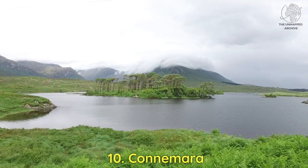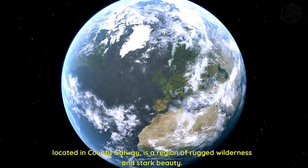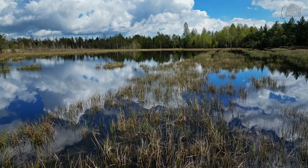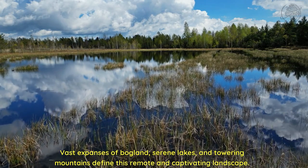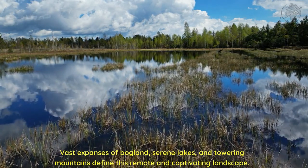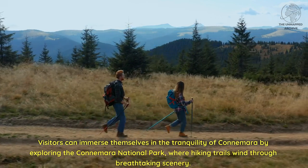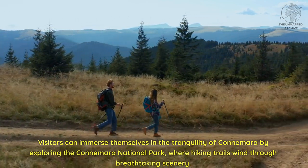Ten: Connemara. Located in County Galway, Connemara is a region of rugged wilderness and stark beauty. Vast expanses of bogland, serene lakes, and towering mountains define this remote and captivating landscape. Visitors can immerse themselves in the tranquility of Connemara by exploring the Connemara National Park, where hiking trails wind through breathtaking scenery.